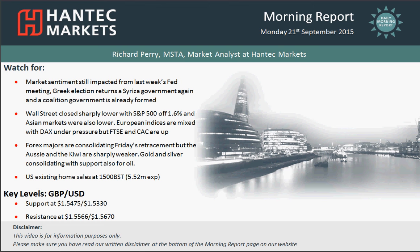Hi and welcome back to Thrizmal Report on Monday the 21st of September with me, Rich Permanent Market, LSAT and TechMarkets.